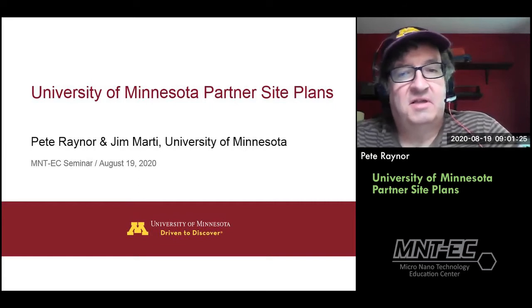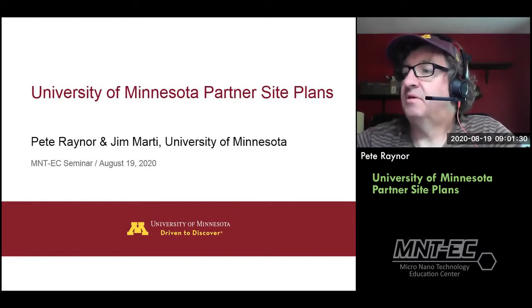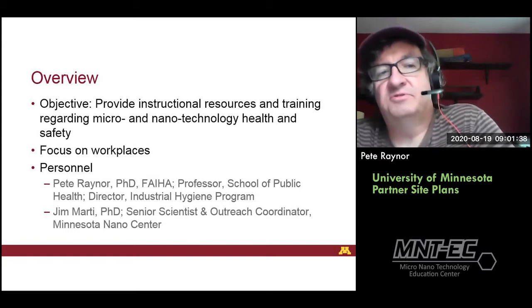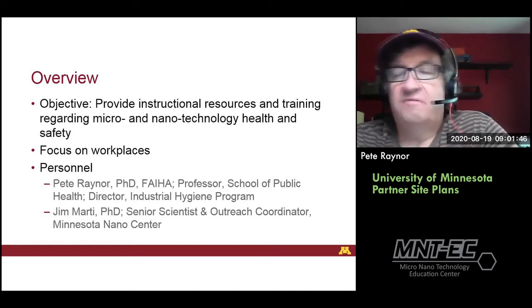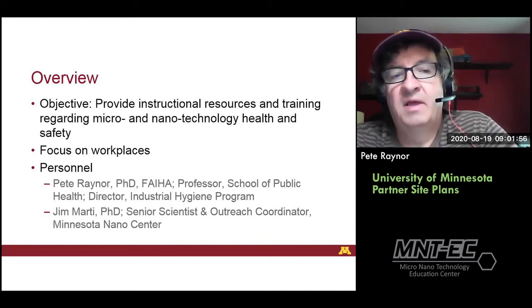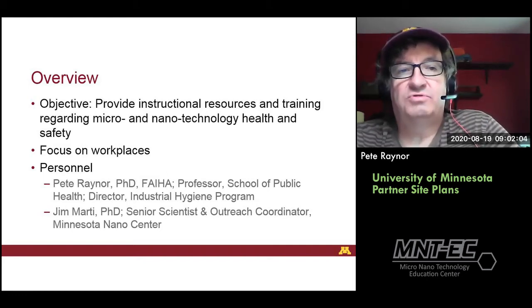Appreciate the invitation. We'll talk a little bit about what we're planning to do as a partner site. The objective of what we're hoping to do is to provide instructional resources and training regarding both microtechnology and nanotechnology health and safety. Our focus will be on workplaces, although we will certainly have some aspect of environmental health and safety as well. The two of us, myself and Jim, are the people who will be providing this training and the resources.